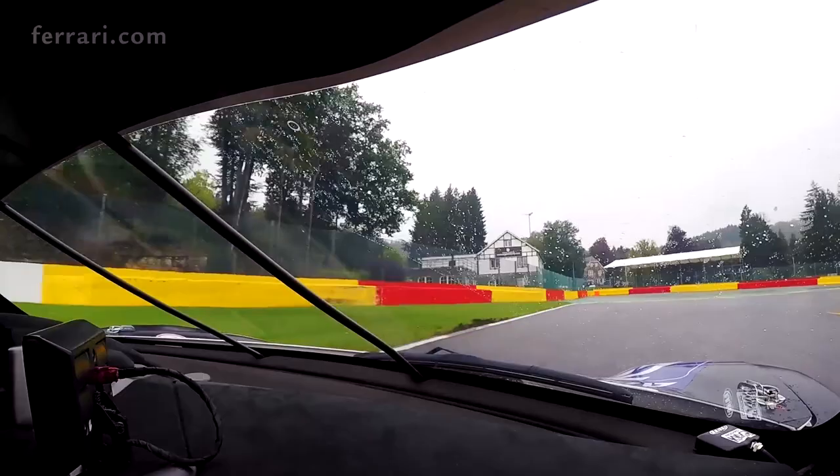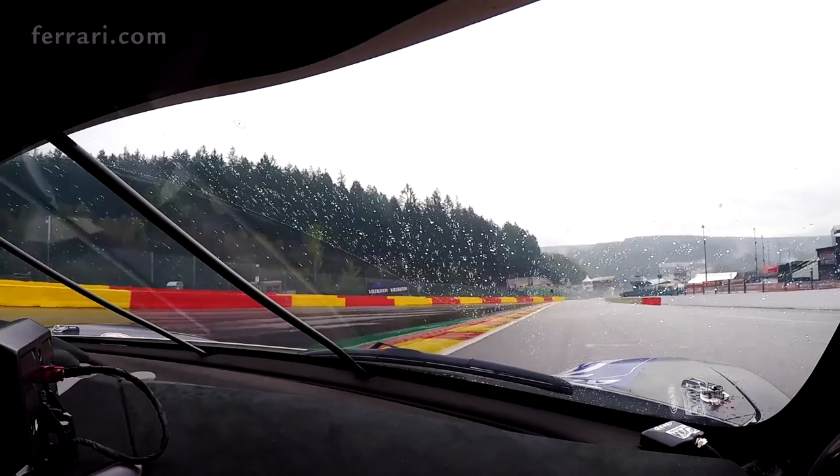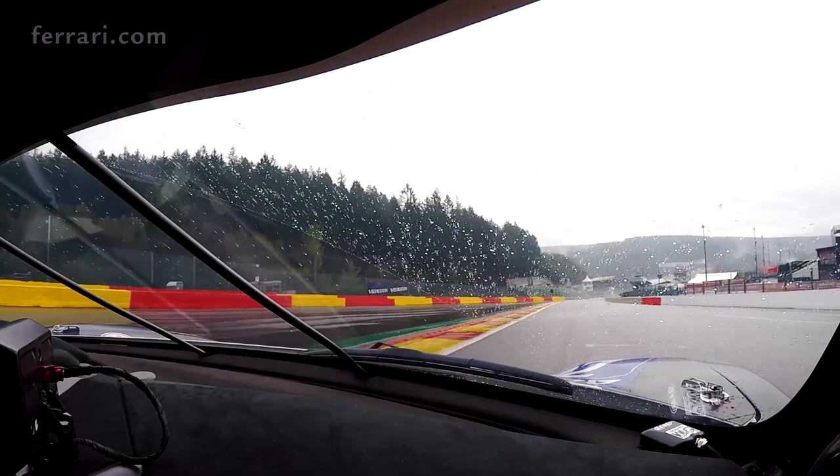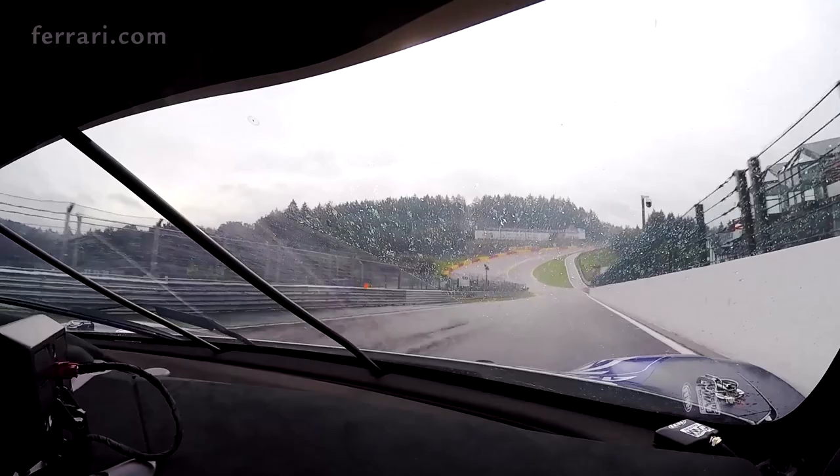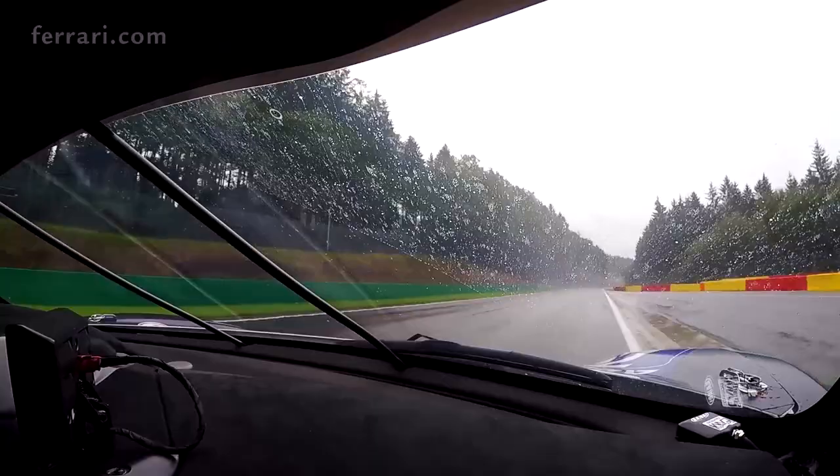So for the first corner of La Source, as you can see, we are on wet. Now we go down to the famous Eau Rouge, also a dangerous part because when there's a lot of rain you have some aquaplaning. So we enter Eau Rouge — you can see the exit — that's why this corner is very difficult.